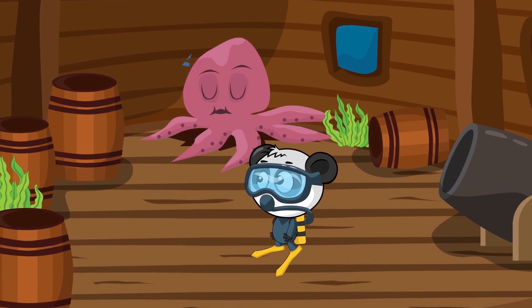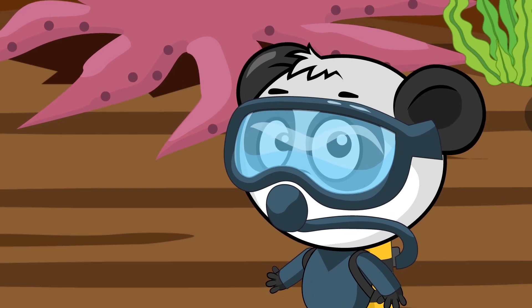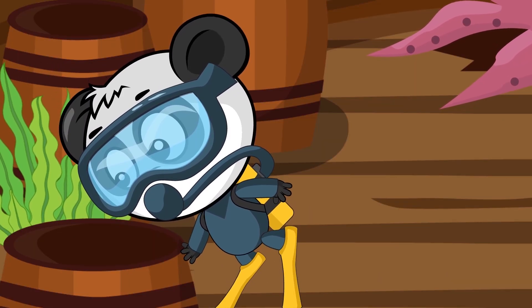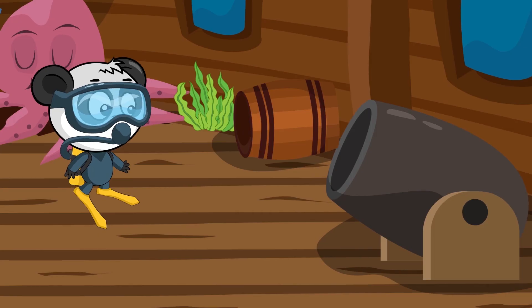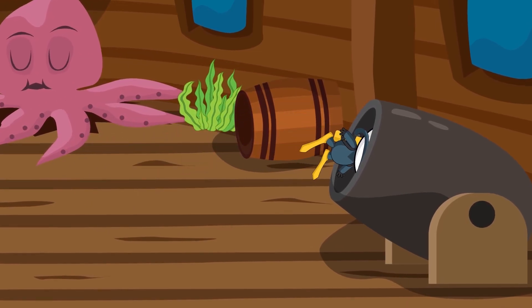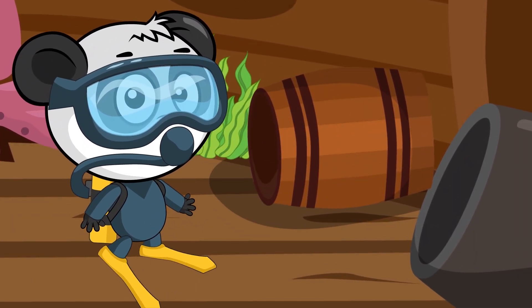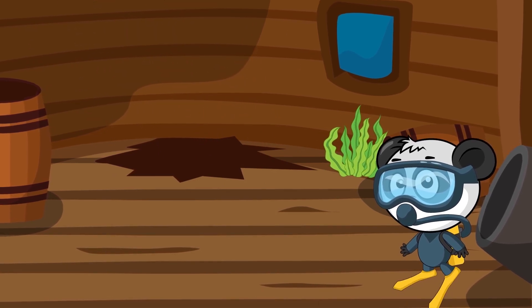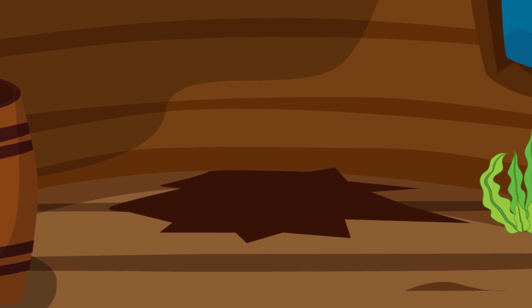There's a treasure here somewhere! Check out those barrels, Biebs! Nope, nothing there! Maybe it's hidden in the cannon! Where did those pirates put the treasure? Bibi, look! That octopus is slipping into some kind of hole! We should check it out! Hooray! We found a treasure!